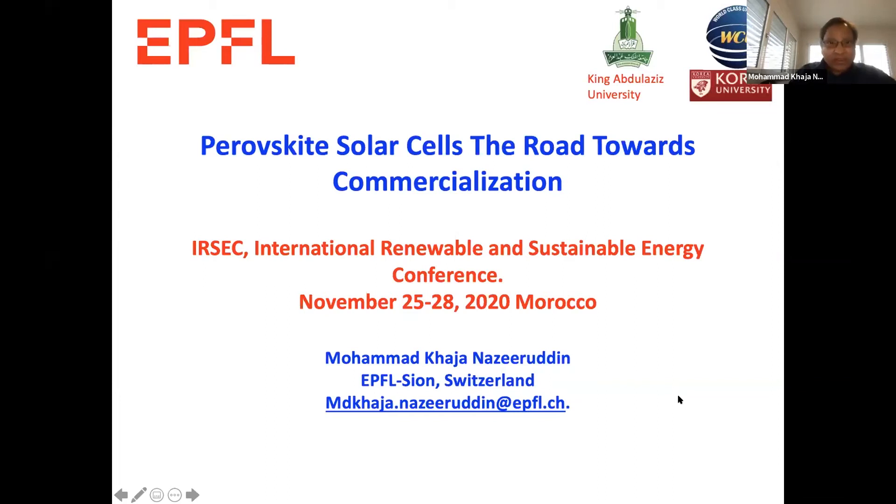The title of my talk is 'Perovskites for Ourselves: The Road Towards Commercialization.' Since I have mentioned the road towards commercialization, this implies that we have materials which are highly efficient and stable — that's what you will see in my presentation.